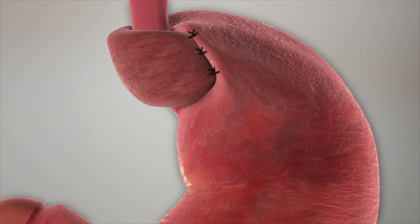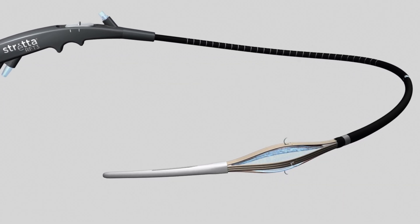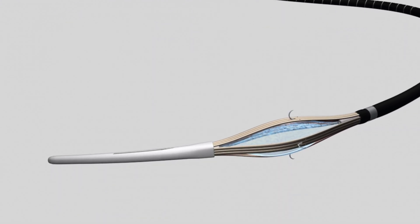However, there are procedures that can tighten the lower esophageal sphincter without any incisions. The method shown here is via a device utilizing radiofrequency called Stretta, made by ResTech.